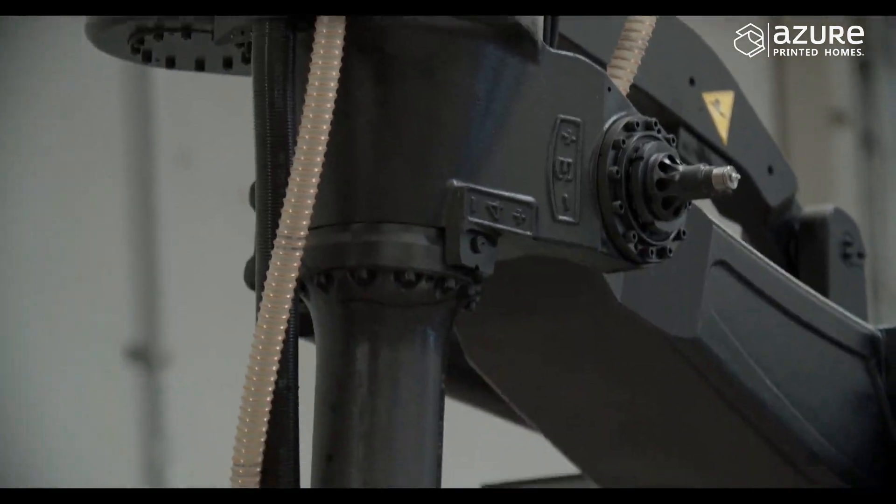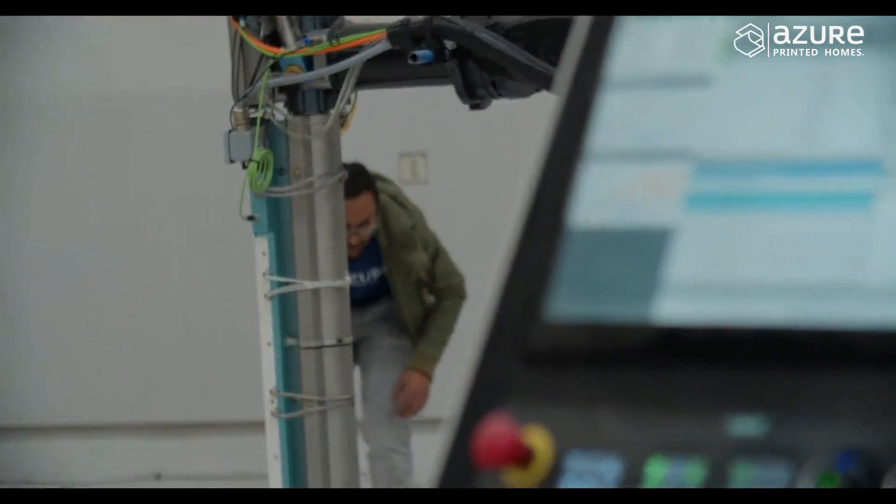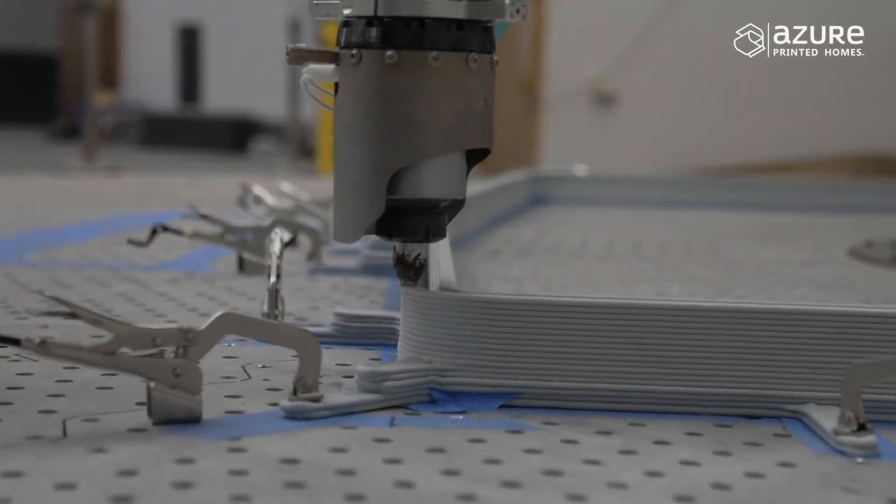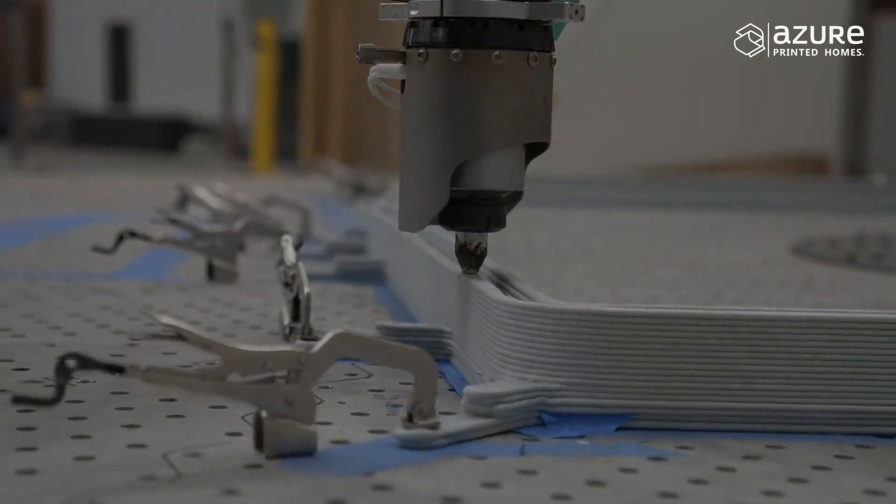We were invited to get an exclusive look at a Culver City facility called Azure Printed, California. Azure Printed has some of the most beautiful and affordable products that I've seen so far.